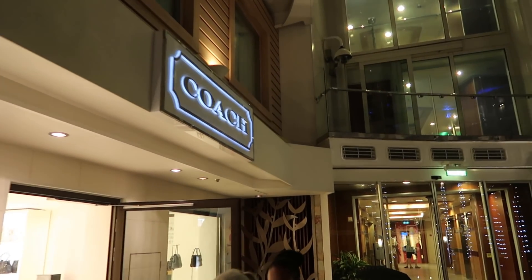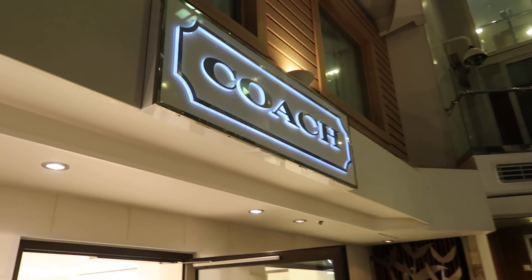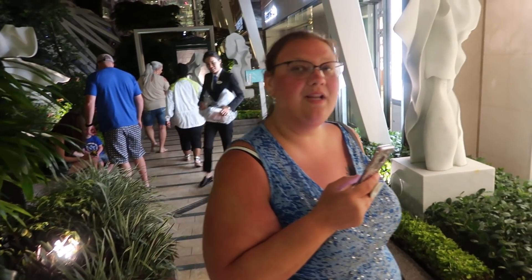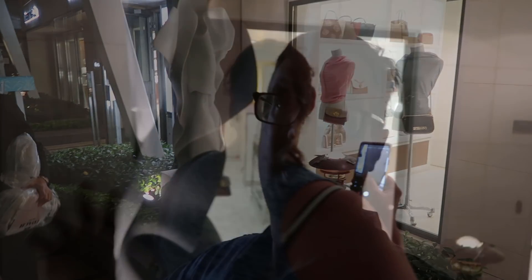This last store might be one of your favorites — and you're not allowed to go in it. Who's gonna argue when their wife doesn't want to go in the Coach store? Kristen is over Coach — she's moved on to Michael Kors, which is downstairs on the promenade. She eventually wants one, and we'll be checking Michael Kors out tomorrow.